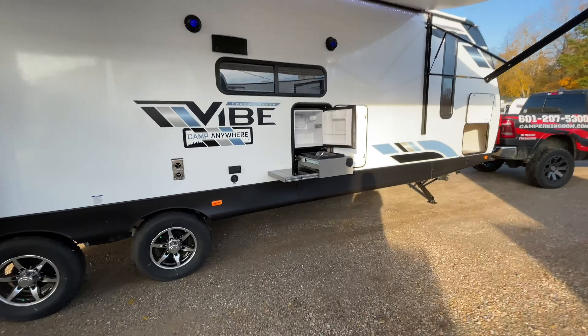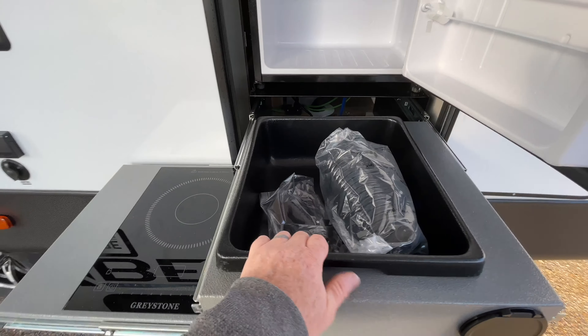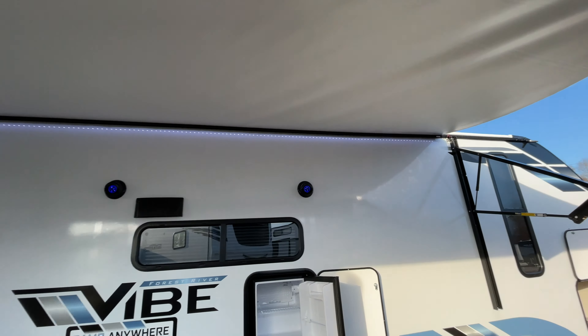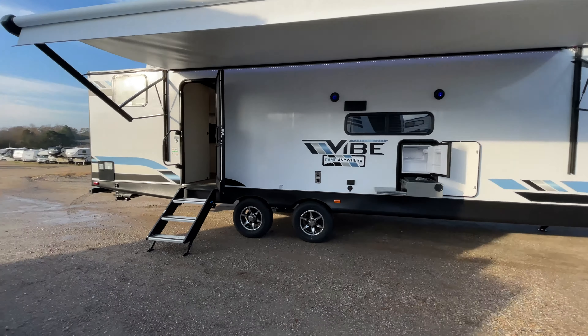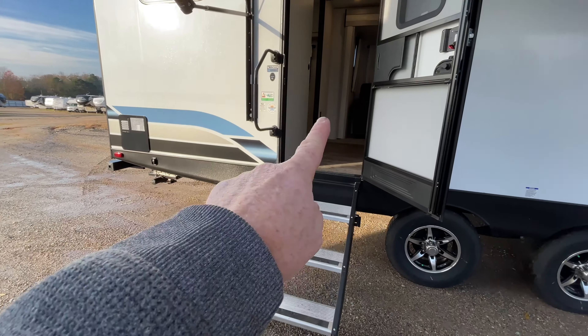Let's take a look at the outdoor kitchen here — there's an electric cook top, a wash pan, a spray port access, a mini fridge, and LED lights underneath the awning. This is a 20-foot awning from tip to tip with outdoor speakers and blue accent LED lights. It also has the new steps that actually fold up and inside the camper.